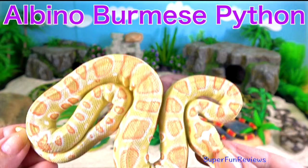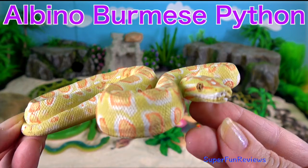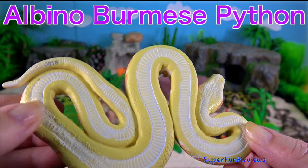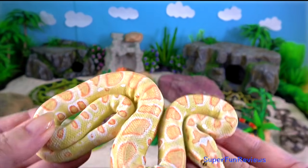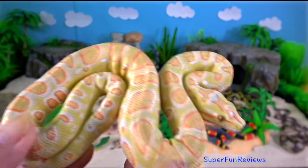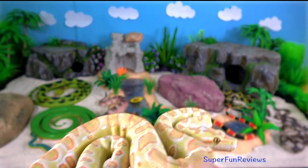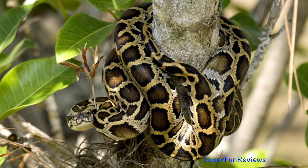Albino Burmese python is especially popular with collectors and is the most widely available morph. In Florida, Burmese pythons are invasive and disrupt the ecosystem by preying on native species.